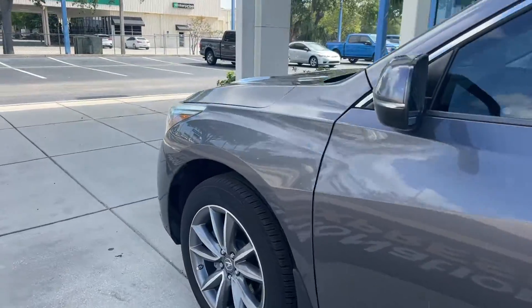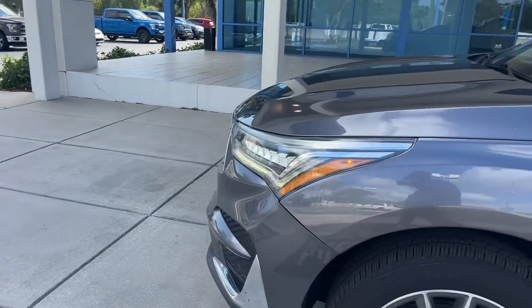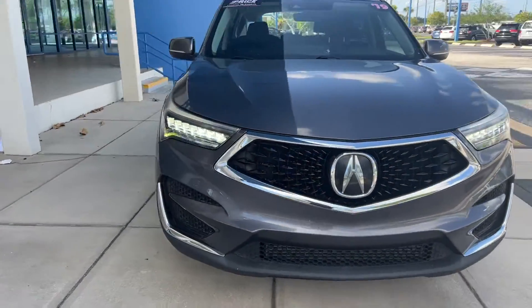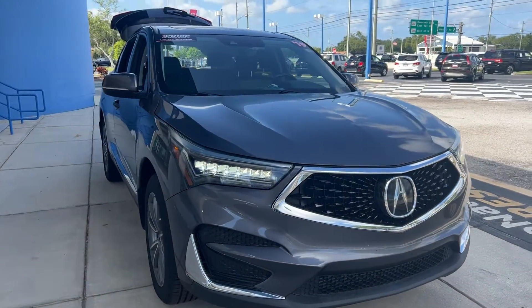This vehicle is powered by a turbocharged engine. And like all pre-owned vehicles, it has a five-day, 250-mile money-back guarantee.